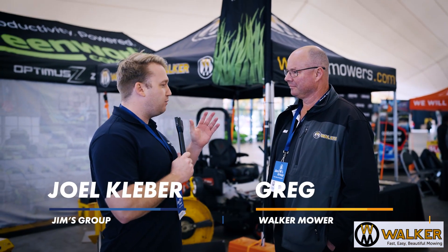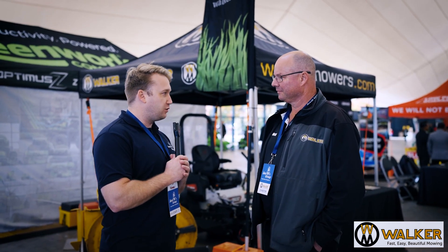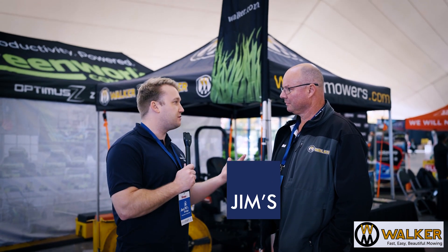I'm here with Greg from Walker Mowers. Walker, with our mowing franchises, is fairly popular. You've even used a couple of our franchisees to do some video ads for you. So maybe you want to talk through about the range and why our franchisees love using your product.